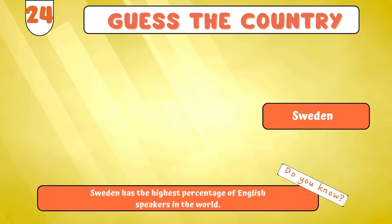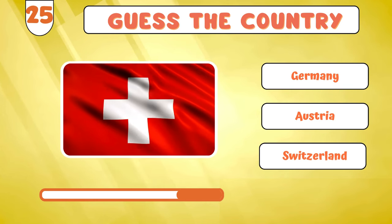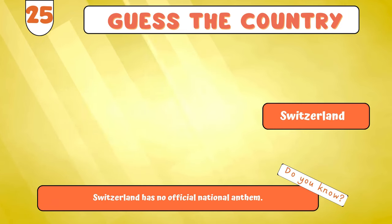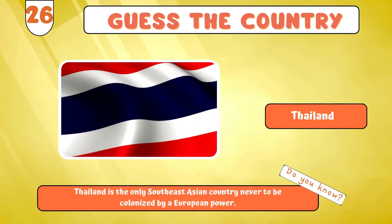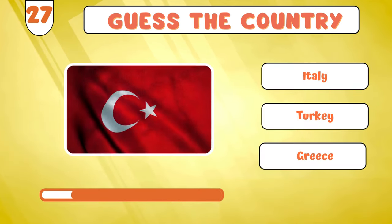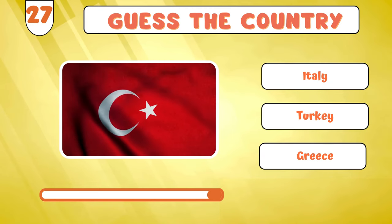Get ready to decipher this... Switzerland? Onward to the next... Thailand? Prepare to identify... Turkey?